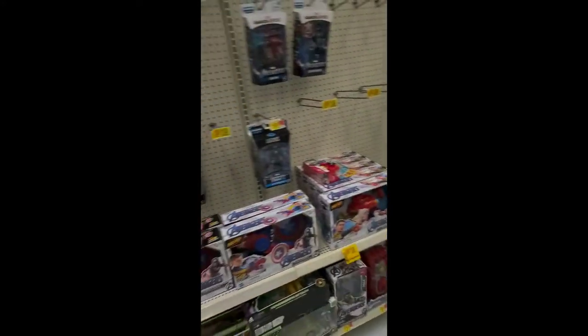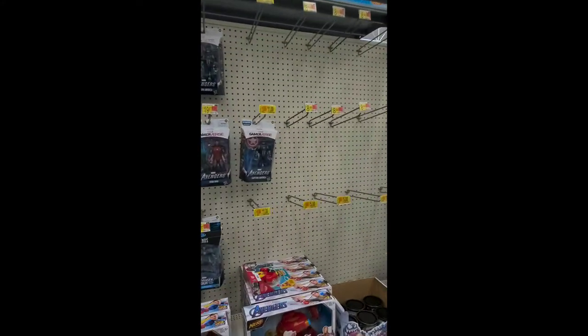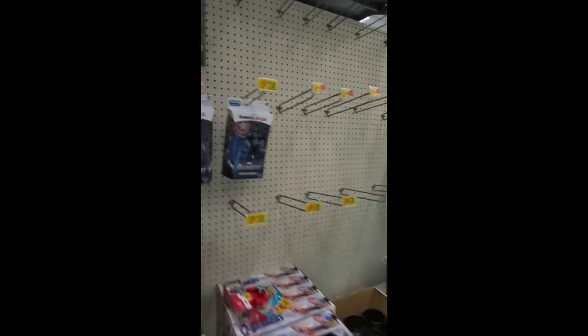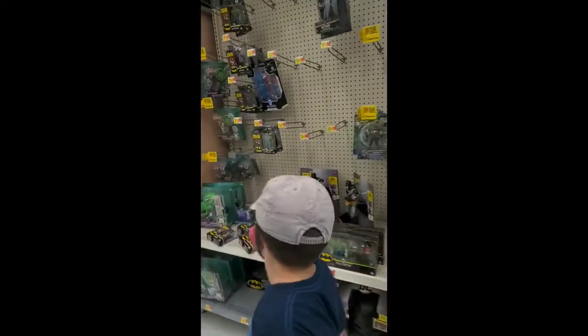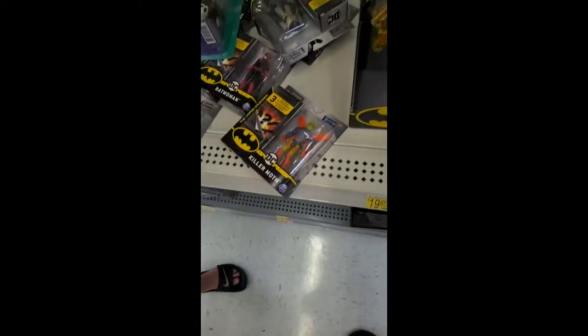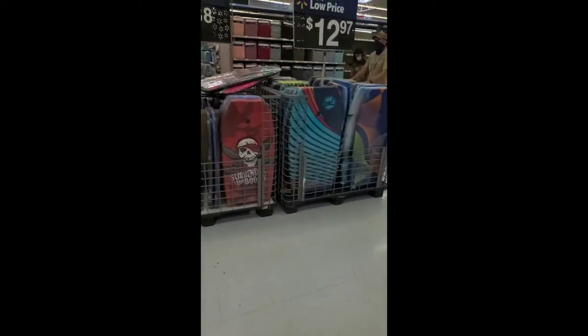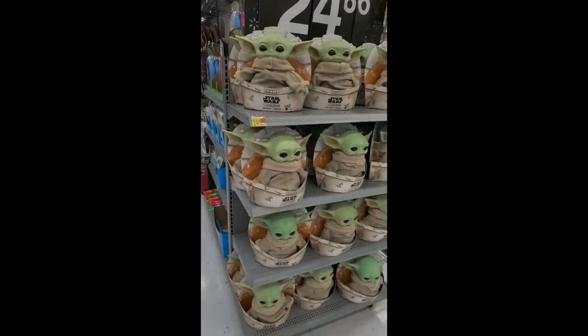Not much else here. We've got these in the Legends line. I was playing Minecraft earlier and saw this figure. Not much — pull and clap of the Child. Baby Yoda.